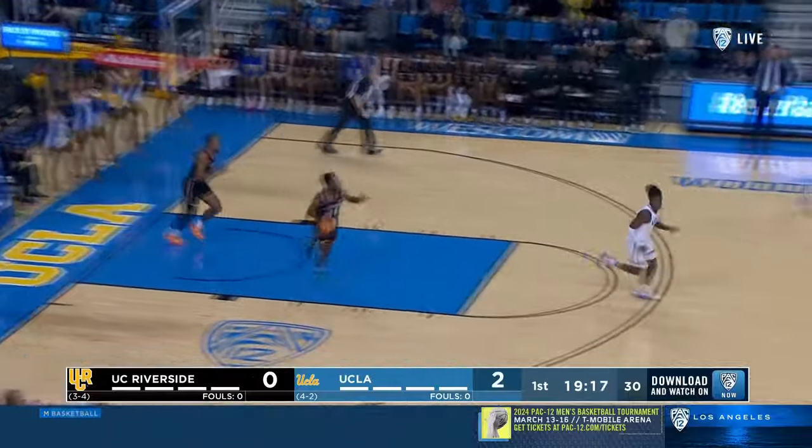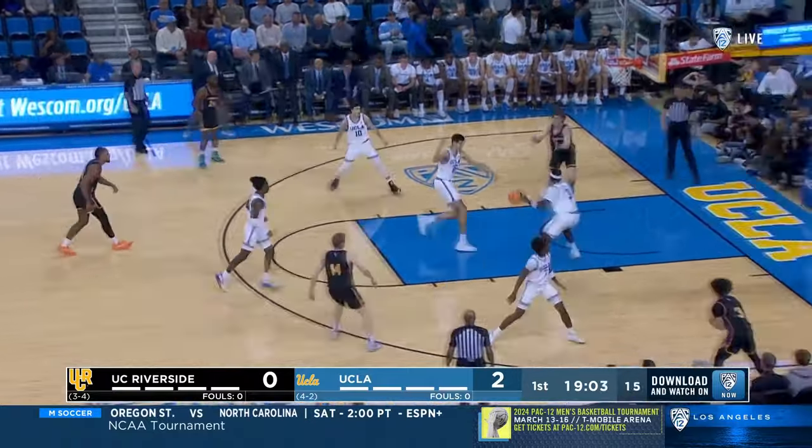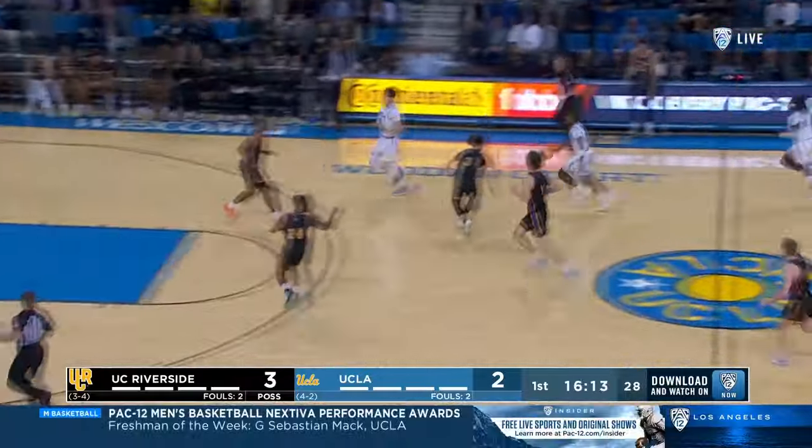There you go with the playing faster. You mentioned it — deflections, live ball, turnovers. All five guys can shoot. UCLA's got to get out to the three-point line, particularly as Mara gets the deflection there. Nice job by Will McClendon to get to that weak side four.